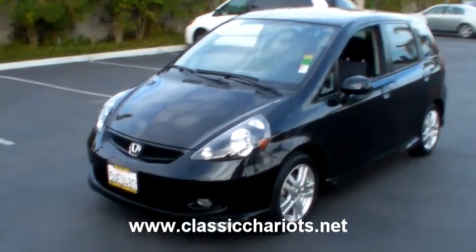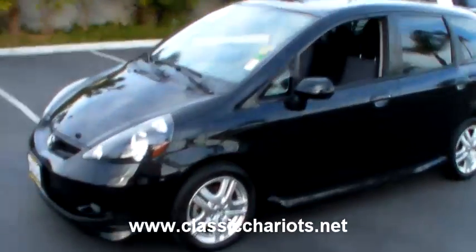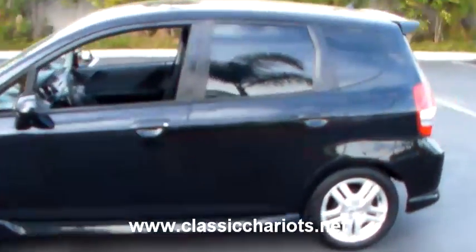This is a 2007 Honda Fit. It has all four wheels. It's a hatchback and it's very fuel efficient.